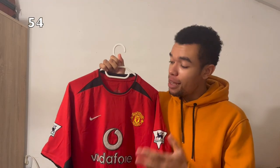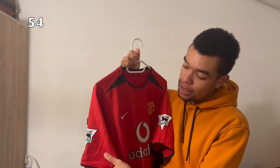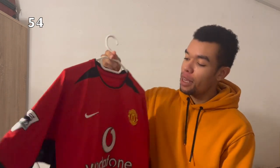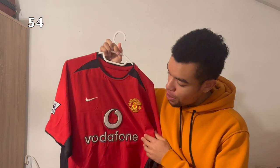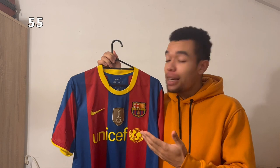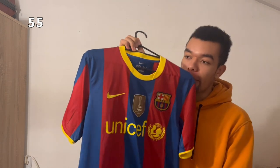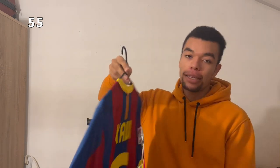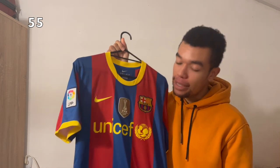The Manchester United 2002 home shirt has Premier League patches and David Beckham on the back — a nice retro shirt with an old school Vodafone sponsor. The FC Barcelona 10-11 home shirt has the FIFA World Champions winner badge, La Liga badge in the middle, and Xavi on the back — a very classic and beautiful shirt.